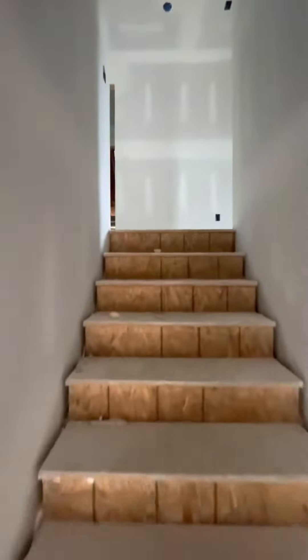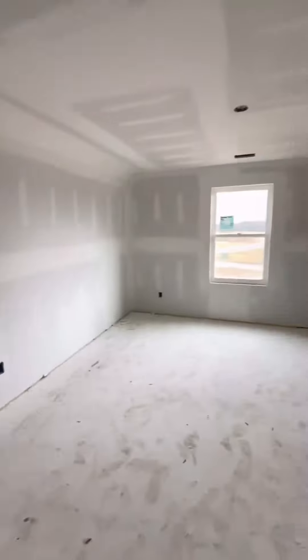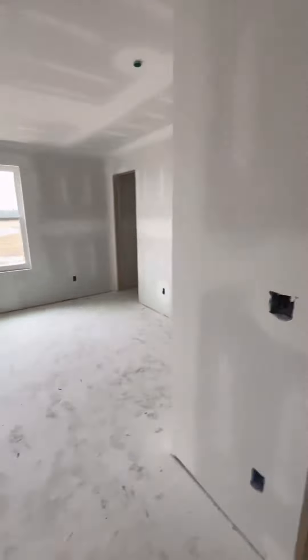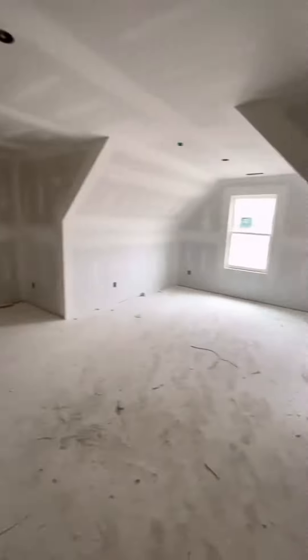Now we're going to go see the upstairs. Two bedrooms are upstairs, two bedrooms downstairs, with a cool little loft and window area. As we walk around up here, I want you to take into account that these bedrooms upstairs also have fairly large walk-in closets, which is not necessarily the norm for new construction.